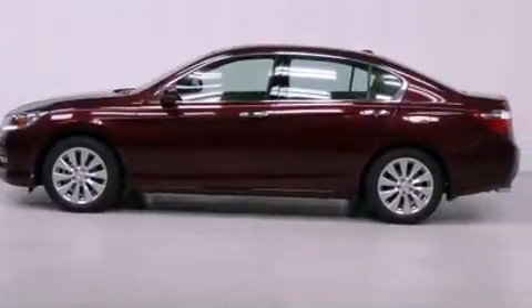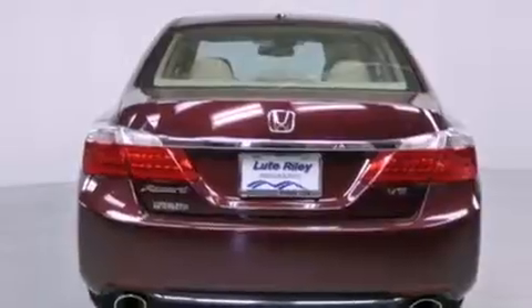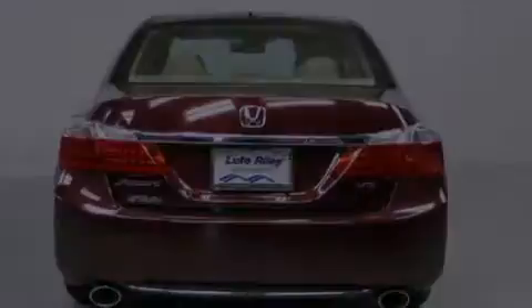Features include air conditioning with automatic climate control, cruise control, an auto-dimming rearview mirror, a CD player, a leather-wrapped steering wheel, a passenger side vanity mirror, a security system, traction control, and a home link.